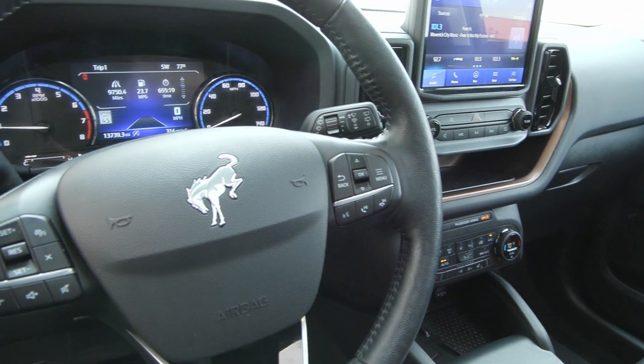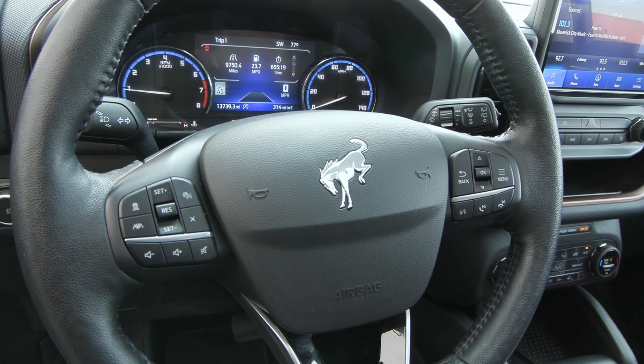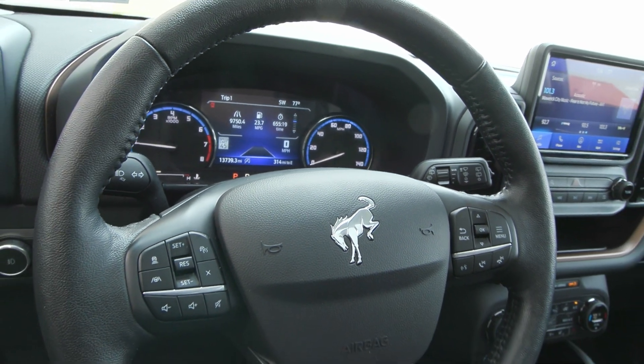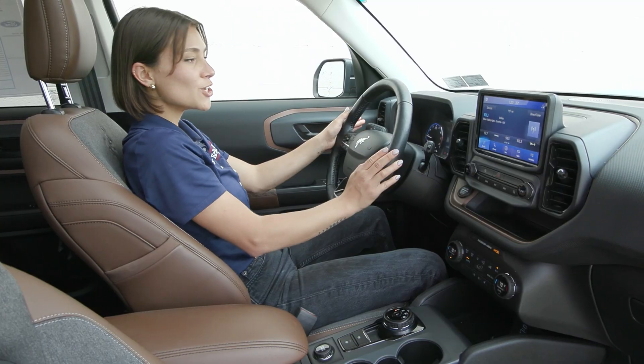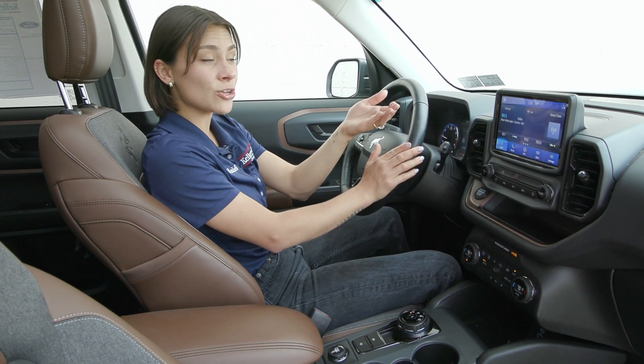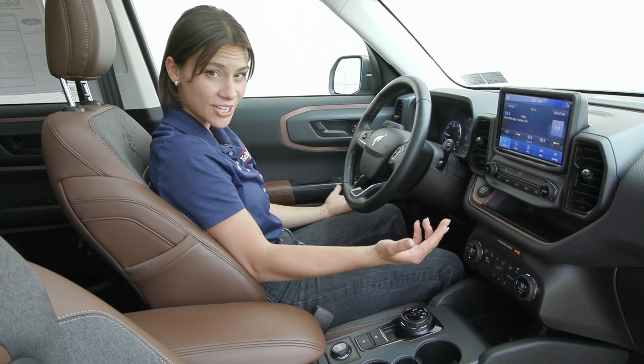You have your steering wheel with voice activation to the right and cruise controls to the left. With the Ford Copilot you have adaptive cruise control as well as lane centering and lane keeping systems. You also have speed sign recognition and the blind spot detection system with cross path detection alert, as well as many other safety features.